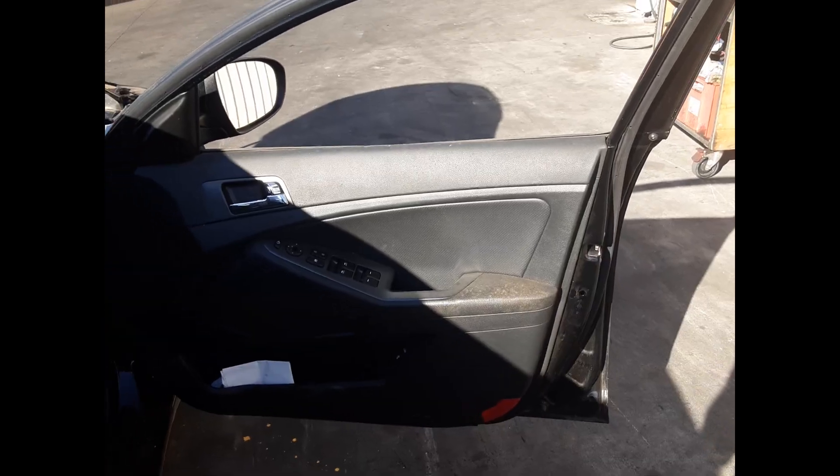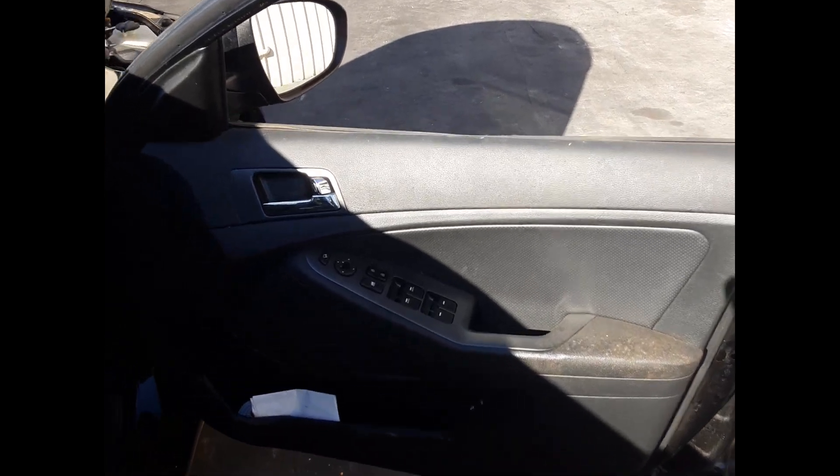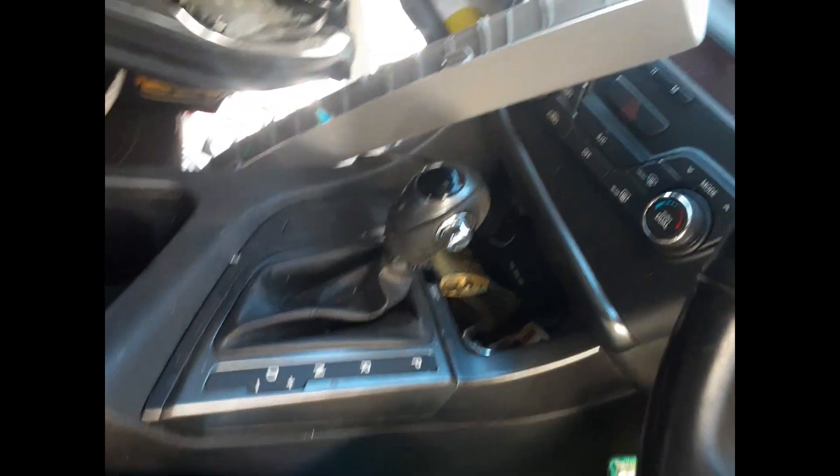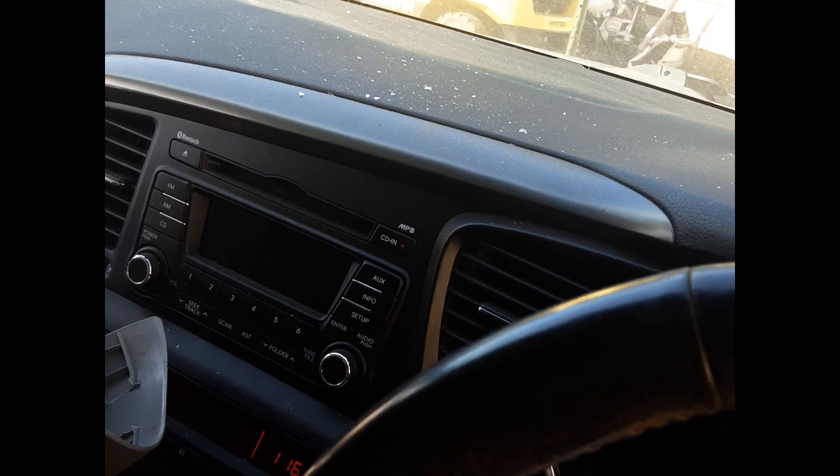Right front door mirror. Right front door, no dents. Right front master switch. Center console lid. Automatic gear shifter. Heater AC controls. Factory single-stack stereo.